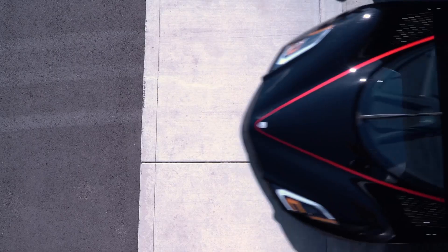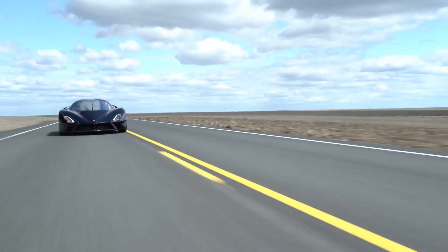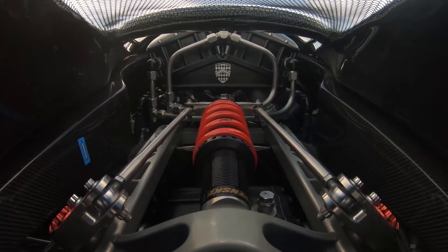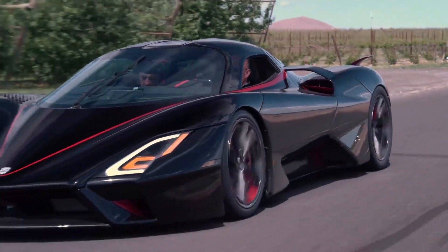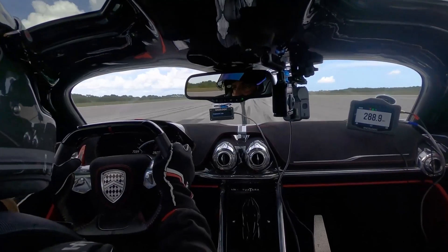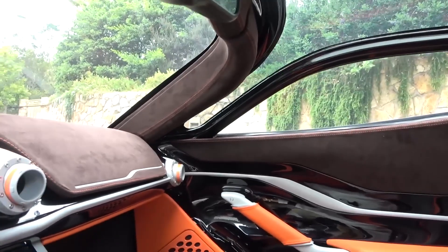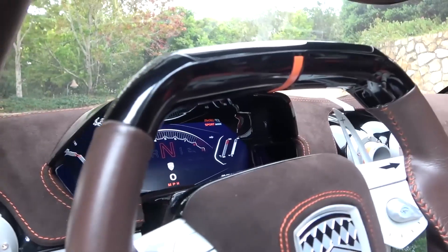As befitting its status as a hypercar, the SSC Tuatara comes with a hefty price tag. With a starting price of around $1.9 million, this exclusive vehicle is only accessible to a select few. Its rarity and limited production numbers add to its allure and desirability. Under the hood, the Tuatara boasts an impressive 5.9-liter, twin-turbocharged V8 engine that produces an astonishing 1,750 horsepower and 1,280 pound-feet of torque.